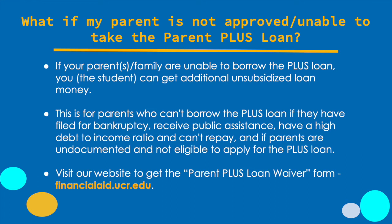The parent PLUS loan requires a credit-based application. If your parent wasn't approved for the PLUS loan, or they were approved but taking the loan would cause a hardship on your family, you can request a parent PLUS loan waiver. If your parent or family is unable to borrow the PLUS loan — whether because they've filed for bankruptcy, receive public assistance, have a high debt-to-income ratio, or the parent is undocumented and not eligible to apply — you, the student, can get additional unsubsidized loan money. If this applies to you and your family, you can complete the PLUS loan waiver form, which can be found on the financial aid website.